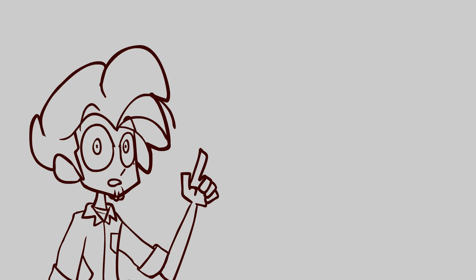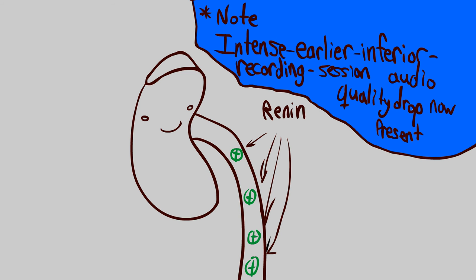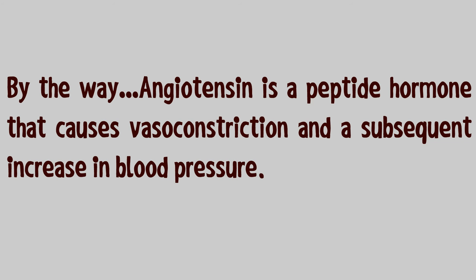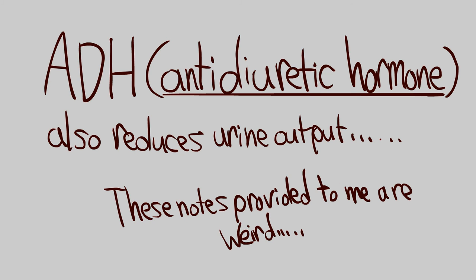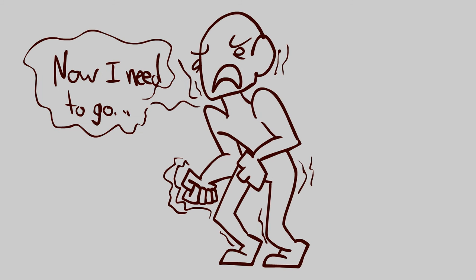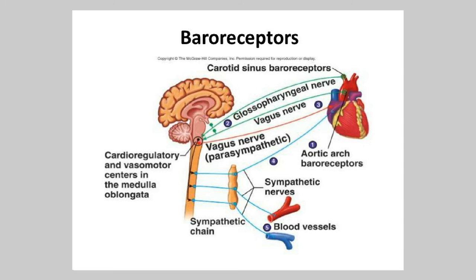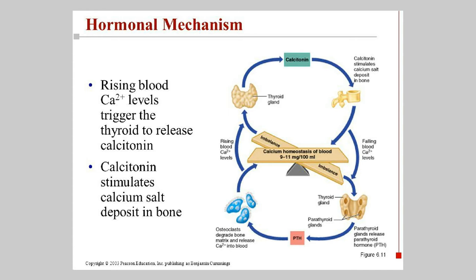Now let's talk about hormonal mechanisms. Epinephrine released from the adrenal medulla as a result of sympathetic stimulation increases heart rate, stroke volume, and vasoconstriction. Renin is released by the kidneys in response to low blood pressure. Renin promotes angiotensin 2, which can cause vasoconstriction and an increase in aldosterone secretion. Aldosterone reduces urine output, and ADH further reduces urine output. Atrial natriuretic hormone is released from the heart when atrial blood pressure increases, stimulating an increase in urine production and causing a decrease in blood volume and blood pressure. Baroreceptor mechanisms are most important for short-term blood regulation, while hormonal mechanisms are more important for long-term regulation.